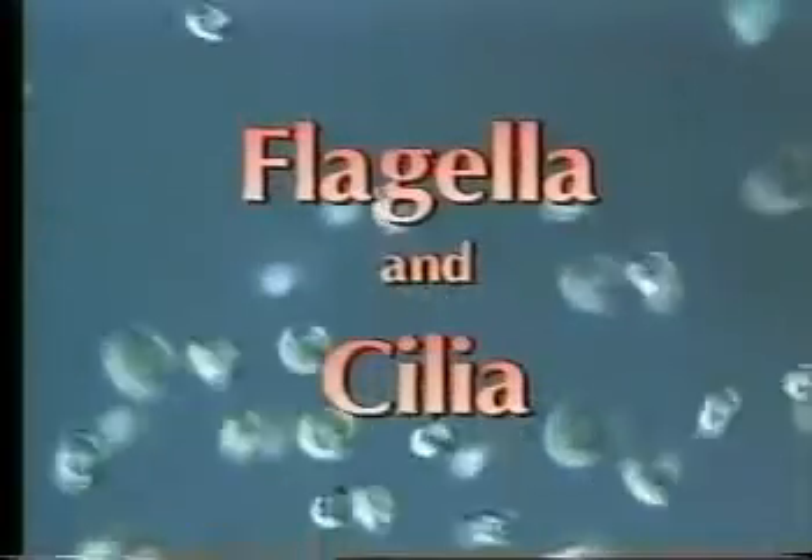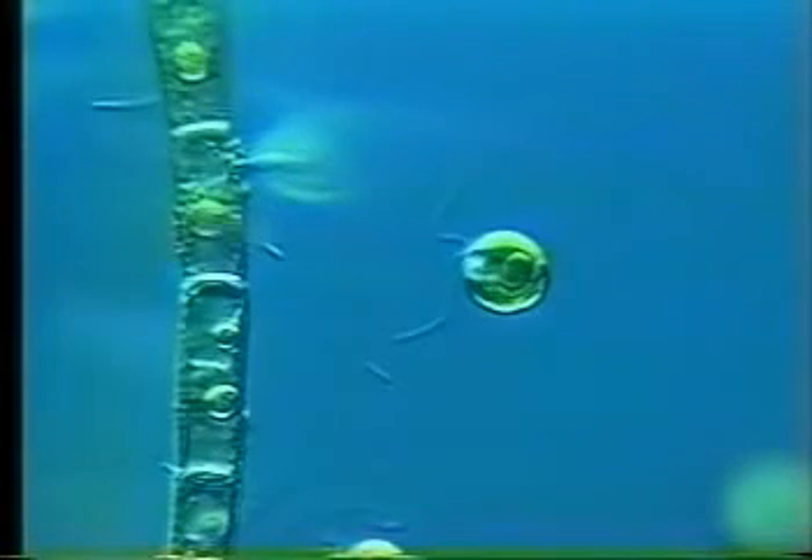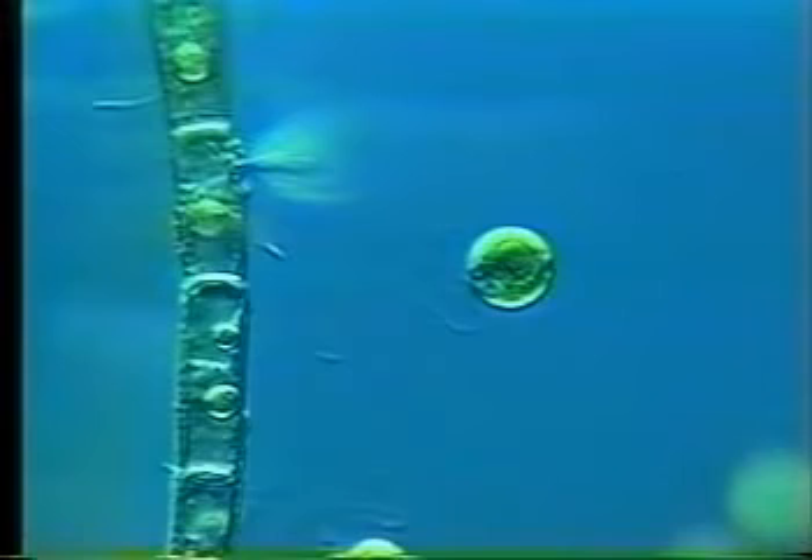Many cells use flagella for moving around. These Chlamydomonas swim very fast using their two flagella. At higher magnification, the two flagella become visible when a cell is embedded in mucilage, slowing their activity right down.